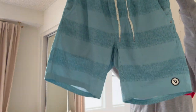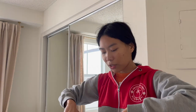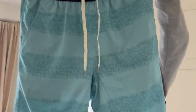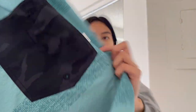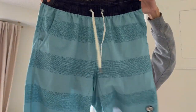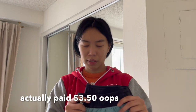Next is another pair of Vuori shorts — the Core Short, which is the lined version. I've sold these a couple of times. I wouldn't list these on eBay, just Poshmark or Facebook Marketplace. I paid about 8.50 and I'm hoping to get between 25 to 30.